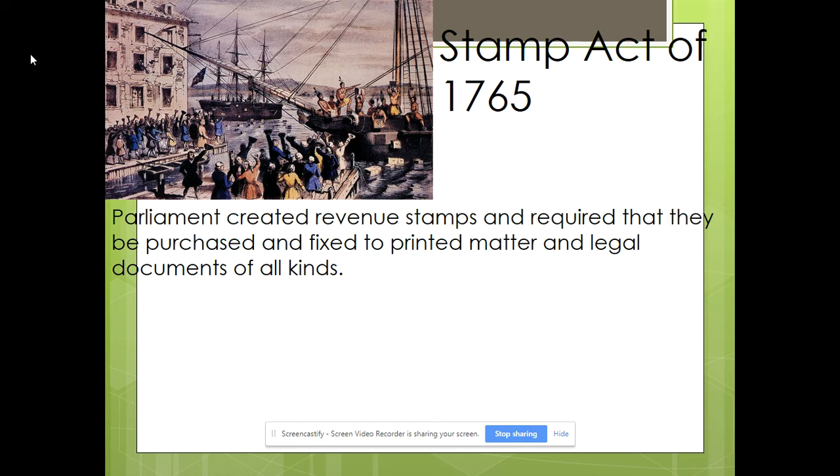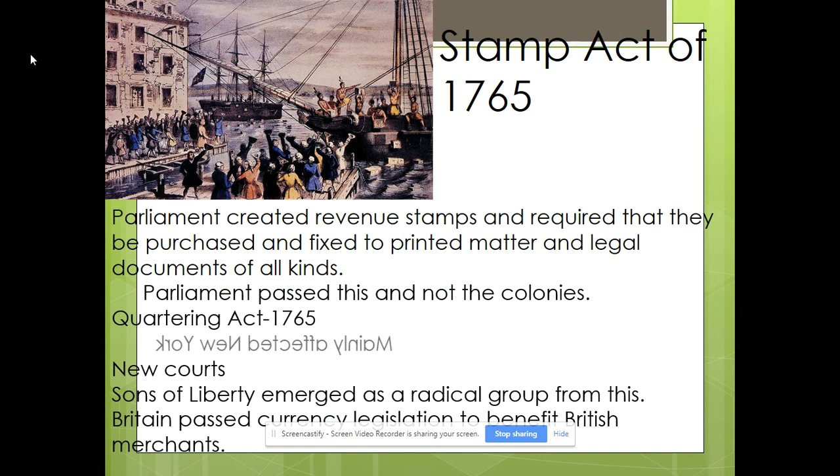One historian said you really upset two groups you don't want to upset: playing cards upset a lot of sailors, who were rough and rowdy and didn't want to pay a stamp tax; and secondly, you upset some of the most educated people in the colonies — attorneys — who had to pay stamp taxes on most legal documents. Parliament passed this, not the colonies, which upset them. The Stamp Act also set up new courts. From this emerged a famous — or if you're British, infamous — group called the Sons of Liberty, who began passing around colonial propaganda against the Stamp Act.